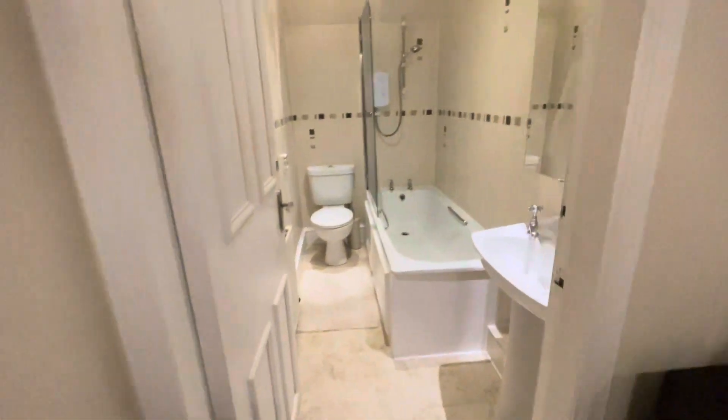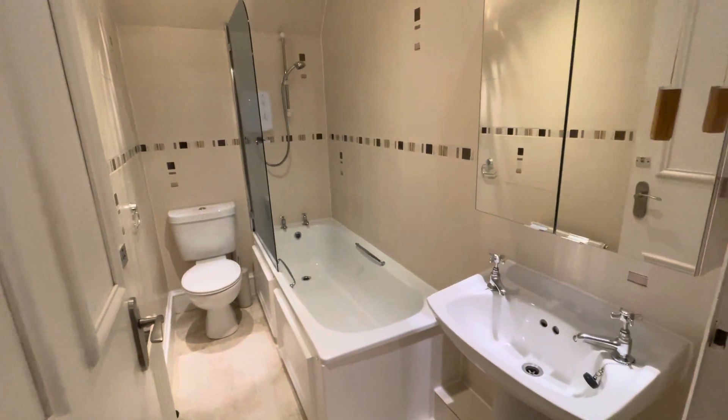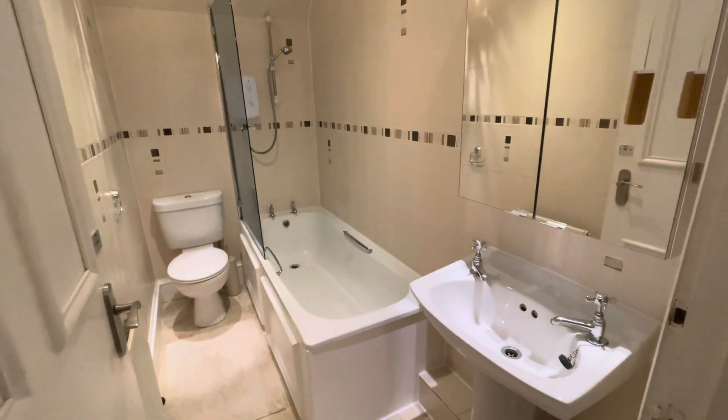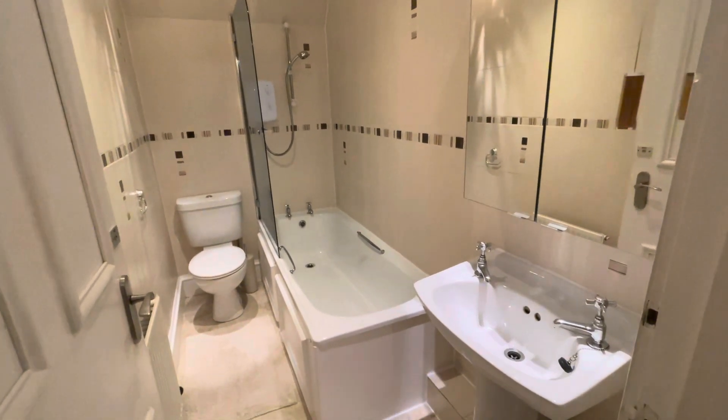Next we have the bathroom on the right hand side here. Bath with overhead shower — again nice and bright and modern, everything that you need in here.